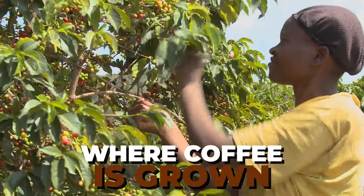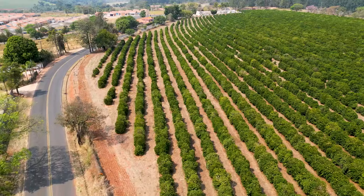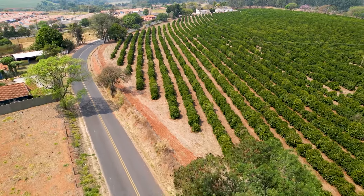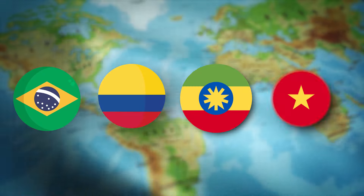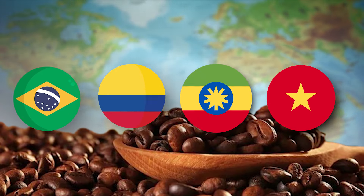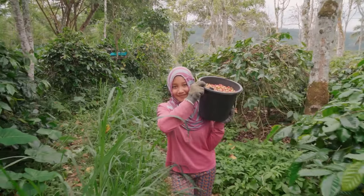The journey of a coffee bean starts in a narrow strip around the world known as the coffee belt. This special zone lies between the tropics of Cancer and Capricorn, where the climate is just right for growing coffee plants. Countries within this belt, like Brazil, Colombia, Ethiopia, and Vietnam, are some of the biggest producers of coffee in the world. Each of these places has the perfect mix of rain, sun, and temperature that coffee plants need to thrive.